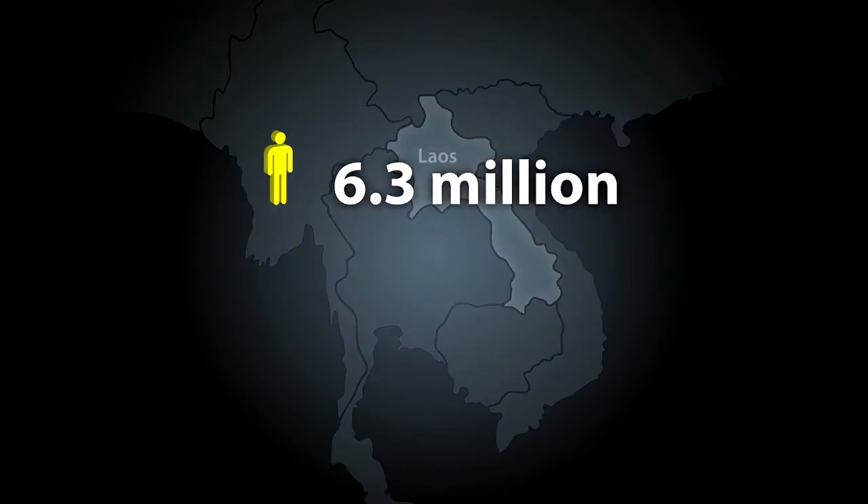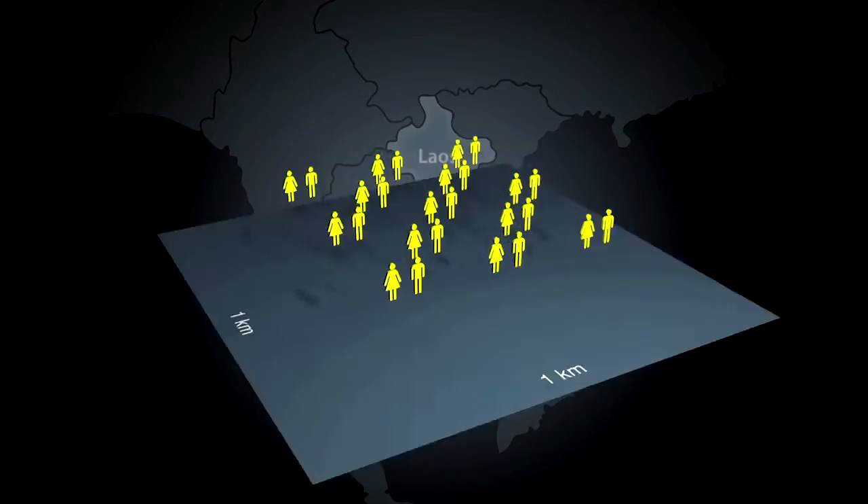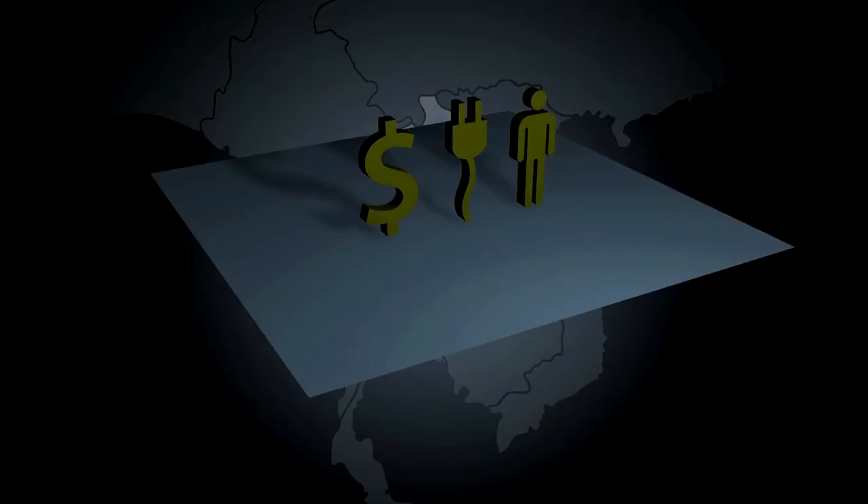With little over 6.3 million people covering an area of 230,000 square kilometres, it is the 186th least densely populated country on the planet, with only 26 people occupying every square kilometre.